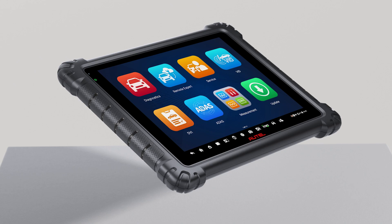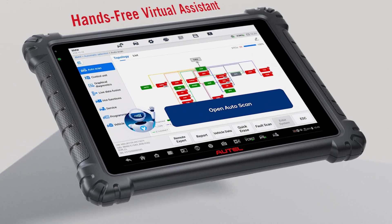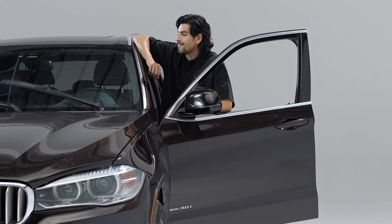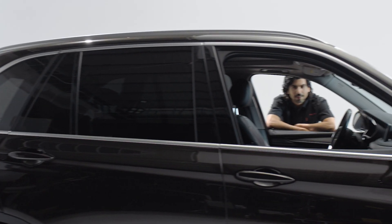Meet Max — your hands-free virtual assistant for voice-controlled navigation and diagnostics. Closing a passenger power window function. Activate.